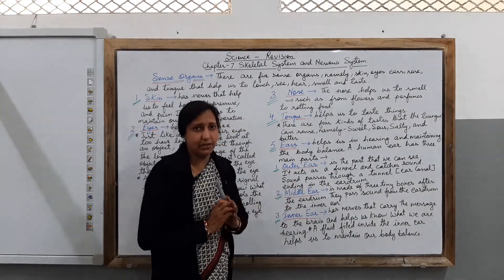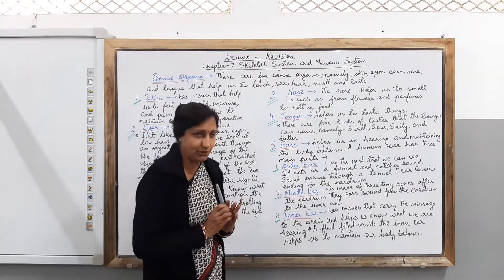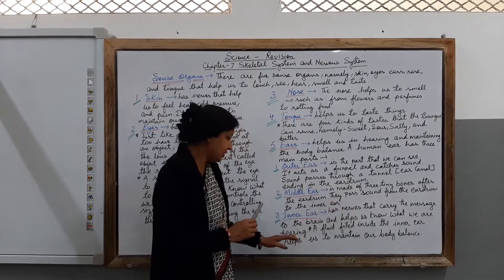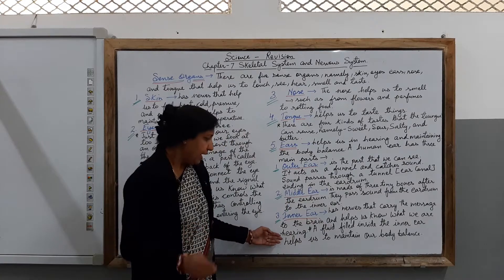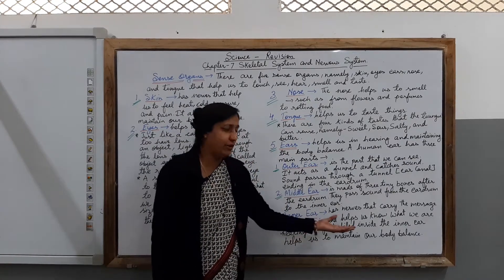The third part is the inner ear. The inner ear has nerves that carry the message to the brain and help us know what we are hearing. Also, a fluid film inside the inner ear helps us to maintain our body balance.